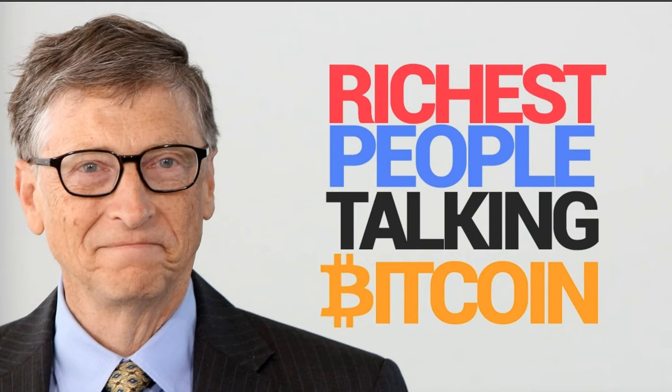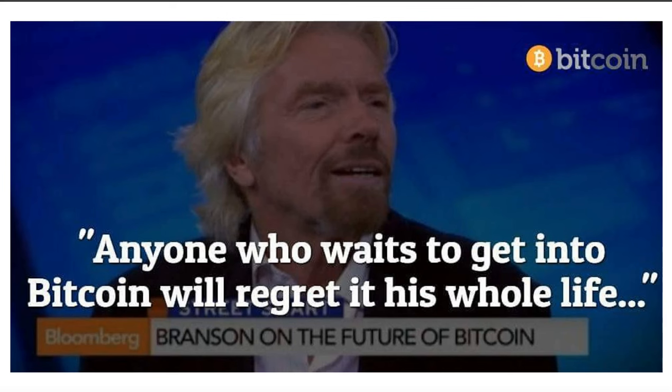The richest people in the world are all talking about Bitcoin — you've got Gates, you've got Branson. If you go on YouTube and type in 'richest people talking about Bitcoin' or 'cryptocurrencies,' go and have a look at some of those interviews. People like Bill Gates and Richard Branson are kind of a little bit successful in their businesses, so for them to be involved says something. Richard says, 'Anyone who waits to get into Bitcoin will regret it his whole life.' Now he's probably changing that a little to say crypto, because there are so many different coins out there.